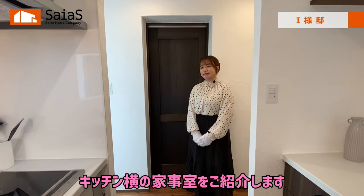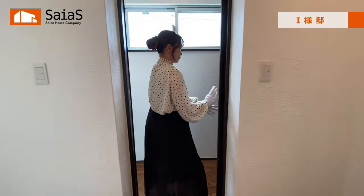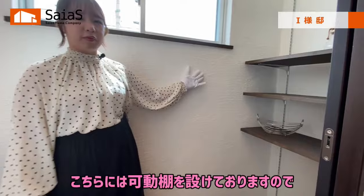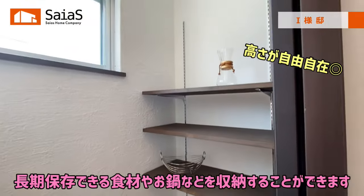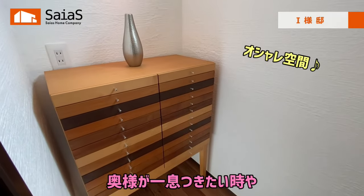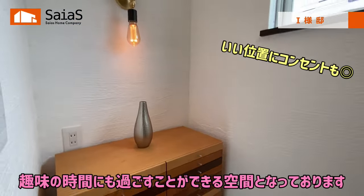続いてキッチン横の家事室をご紹介します。こちらには可動棚を設けておりますので、長期保存できる食材やお鍋などを収納することができます。また、この側には棚や机を置くことで、奥様が一息つける趣味の時間にも過ごすことができる空間となっております。